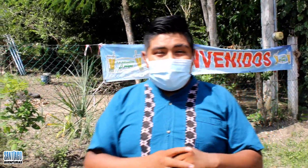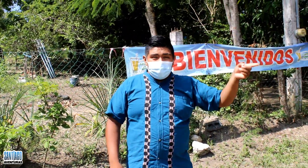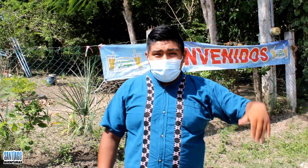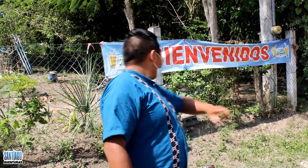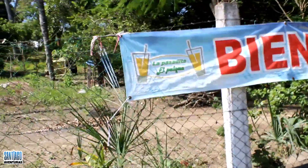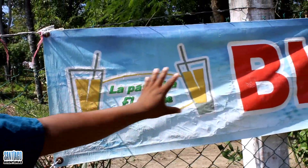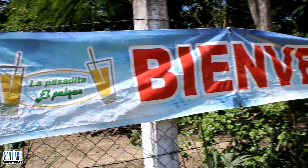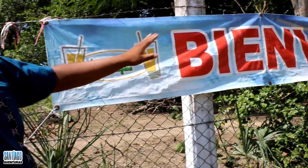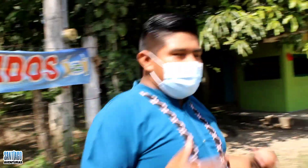Well friends, we have arrived here at La Pasadita del Pulque, as you just saw during the journey we made from where we were to get here. As you can read, there is the sign — you can't miss it. That is what this business is called: La Pasadita del Pulque, located near Tantoyuca. Let's go inside to get to know this lovely food establishment a little better.